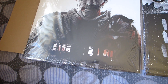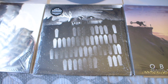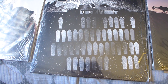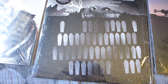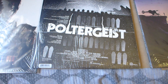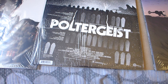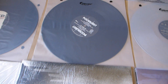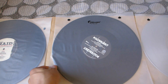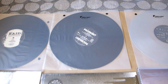These are all on 180 gram vinyl. Here is the Poltergeist. The artwork — I can't remember who it was by. This is the vinyl. Michael has a clown in the back. Poltergeist — if you guys haven't seen that movie, check it out. It's one of my favorite horror movies.